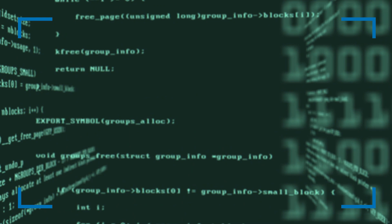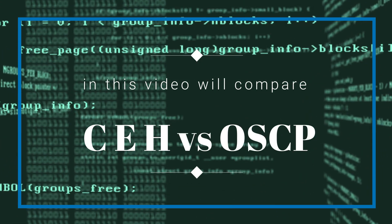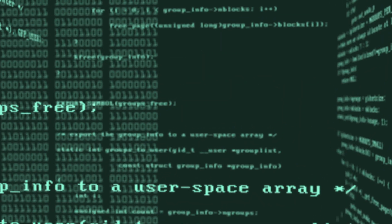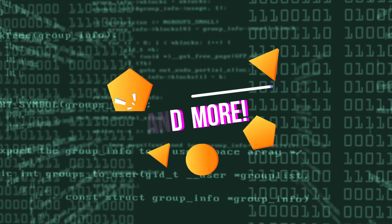In this video, we'll compare and contrast CEH versus OSCP, exploring their significance, exam formats, job opportunities, and more. So, let's dive in.